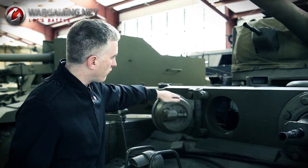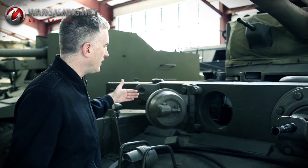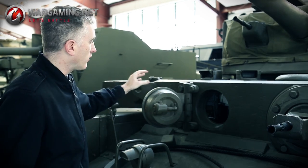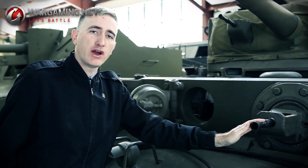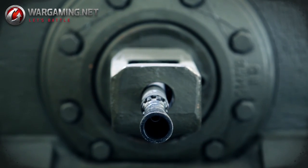The driver's visor is angled inward, like a plug or a wedge, so that in the event of a strike directly into the driver's visor, it is not going to push the visor into the driver's face. The 7.92 Besa machine gun is located on the left-hand side of the tank.